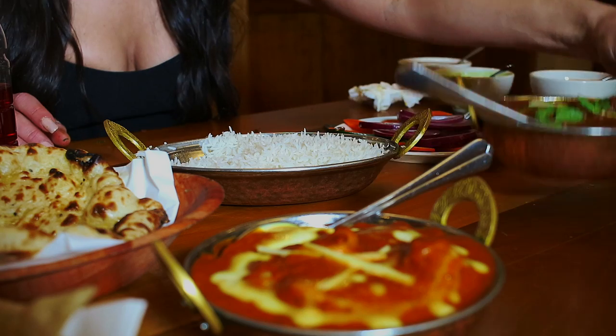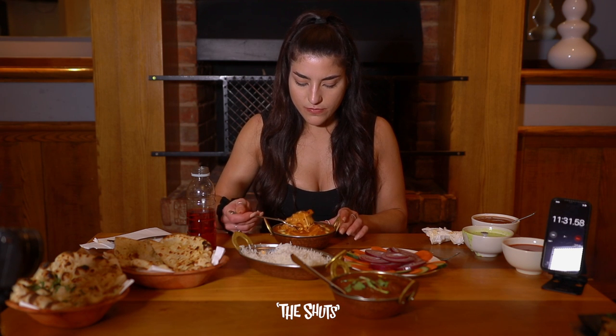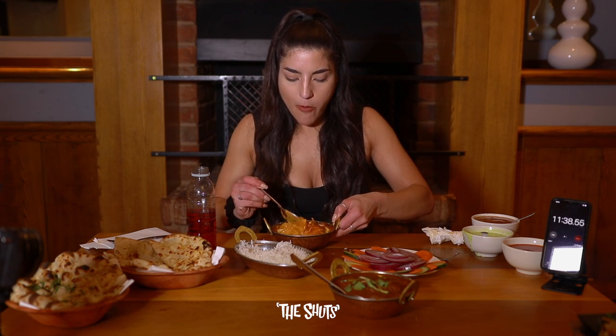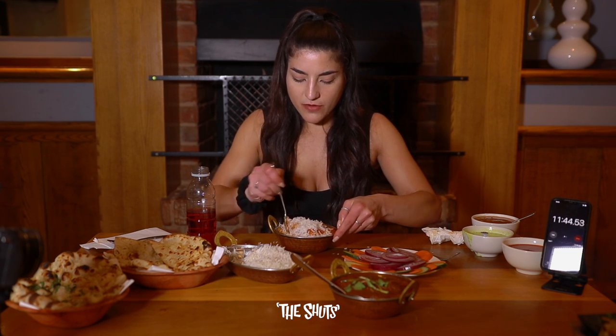Let's go for the butter chicken. It is a very tough choice to go for rice or naan when you're doing a challenge — let me know down below what you would opt for. Would you go for rice or would you opt for naan? It was a tough choice, but I've gone for rice.